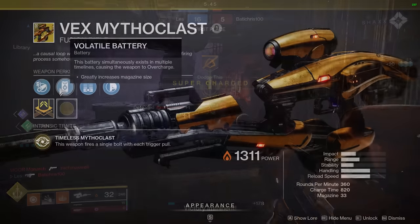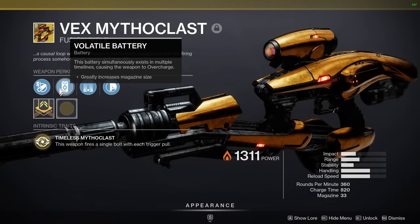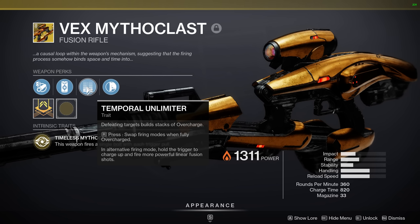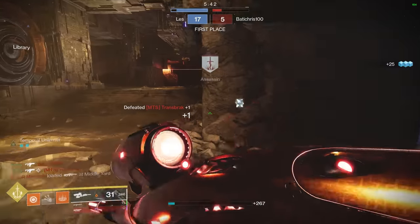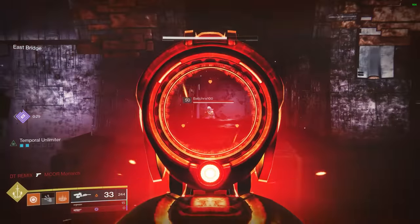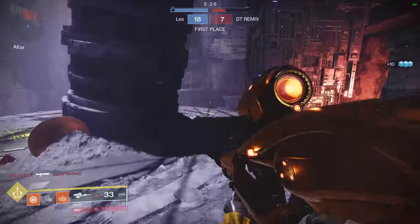The battery perk is Volatile Battery: this battery simultaneously exists in multiple timelines, causing the weapon to overcharge. Looking at the trait, Temporal Unlimiter — defeating targets builds stacks of overcharge. When you have full stacks, you can press or hold your reload button, and it will swap the firing mode to essentially a linear fusion rifle at an 820 charge rate. Which is kind of slow, but considering it's a linear fusion, you've got a lot more range, and it's sticky.